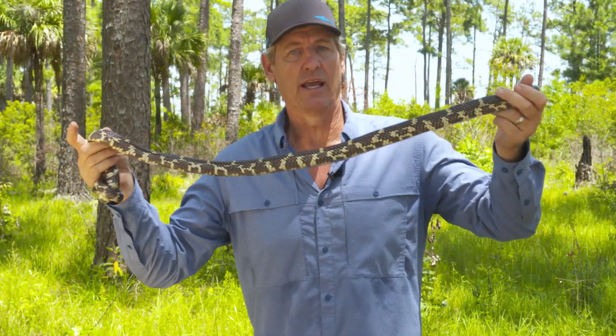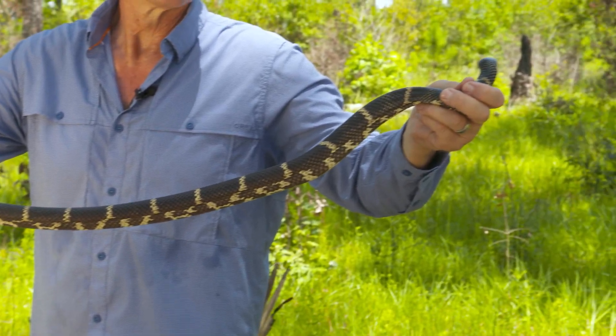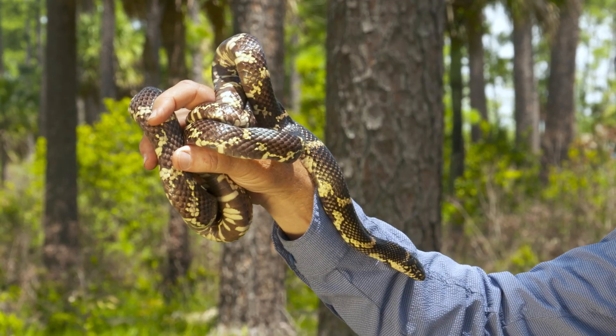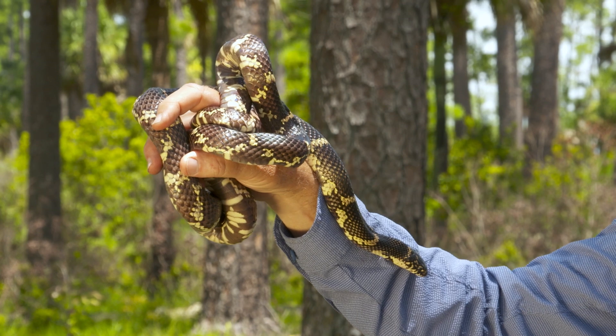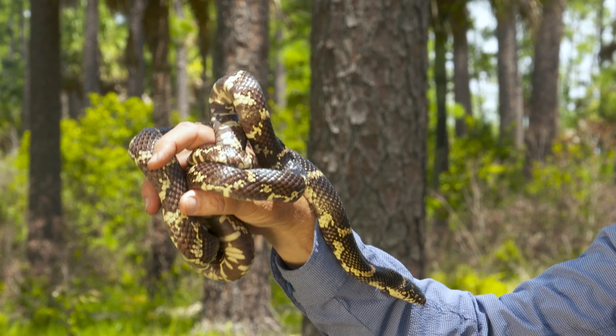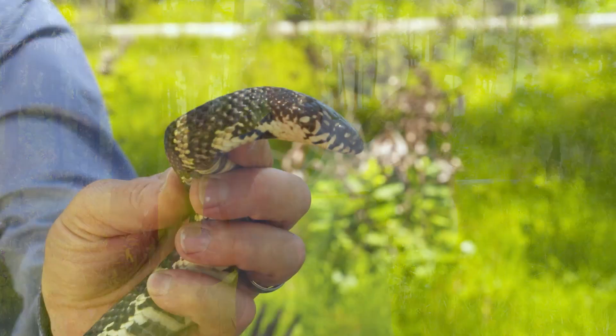This is an eastern kingsnake, one of the signature species of the Lowcountry. Its real claim to fame is its ability to kill and eat other snakes, including venomous ones. But as tough as this snake is, it's disappearing throughout much of its range and people don't know exactly why. We thought you might be interested in some of the research we're doing to protect this vulnerable species.